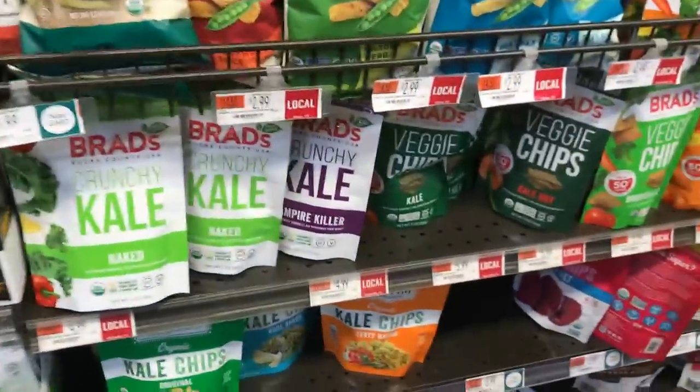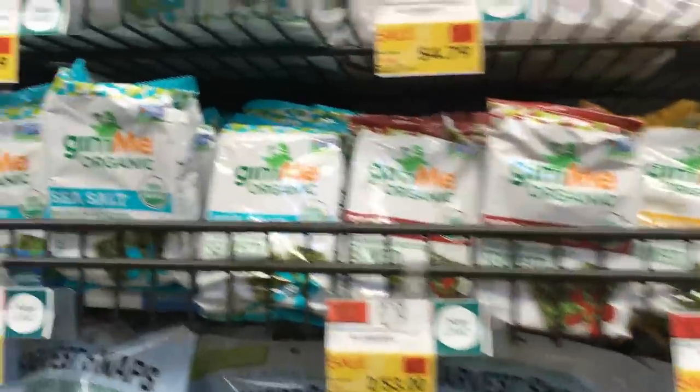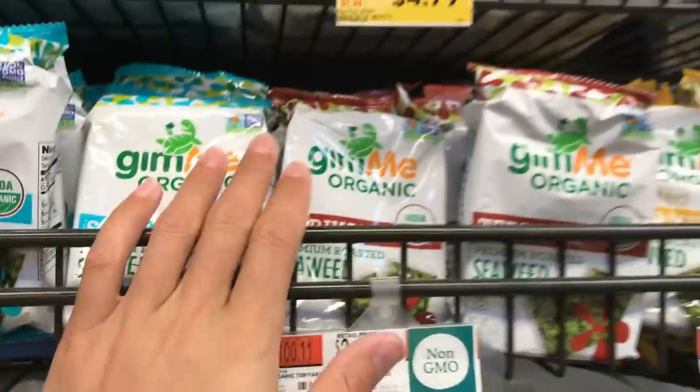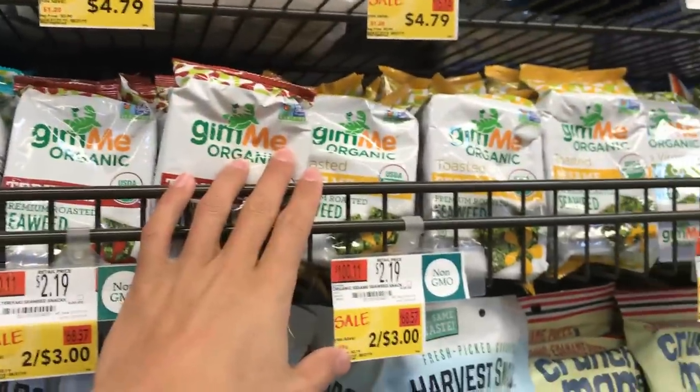The kale chips might be a little tasty. I would go for seaweed snacks — they do have seaweed snacks here, but these are much cheaper at an Asian market. Don't buy these here. Go to an Asian market to get seaweed snacks — you get like 30 of them for $10.